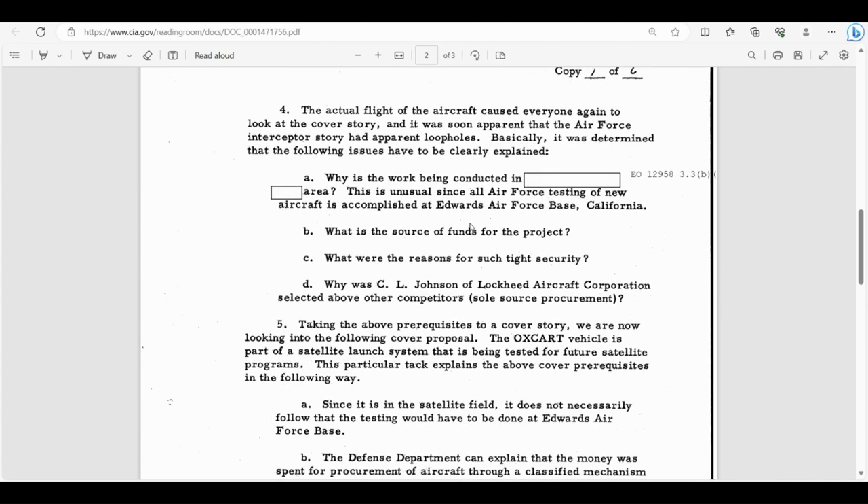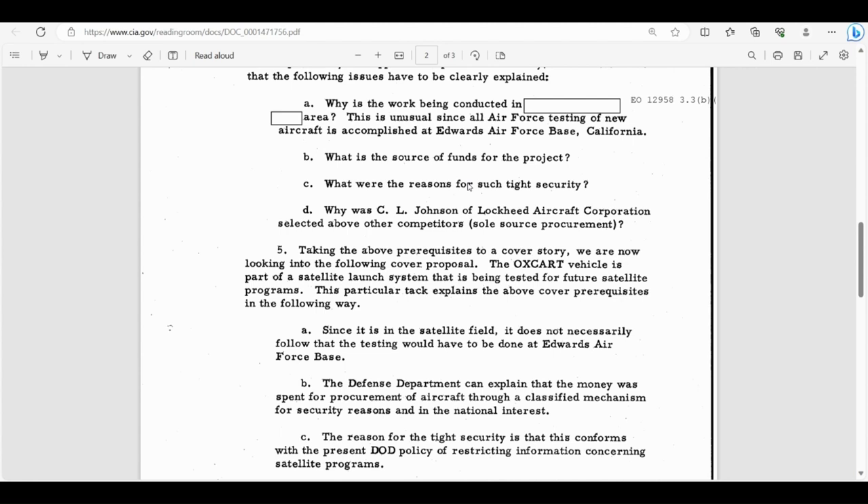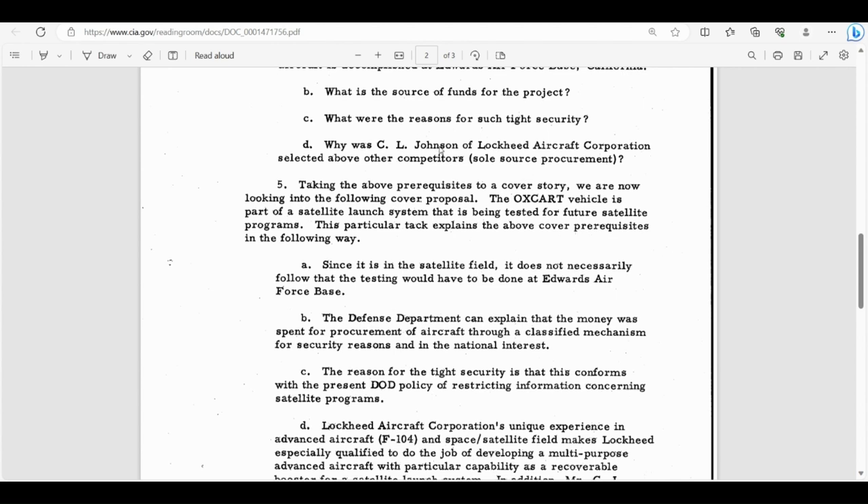The actual flight of the aircraft caused everyone to look at the cover story again, and it was apparent the Air Force interceptor story had loopholes. Issues that had to be explained included: why is the work being conducted at — redacted, likely Area 51 — which is unusual since all Air Force testing of new aircraft is accomplished at Edwards Air Force Base in California? What is the source of funds for the project? Why was there such tight security? Why was C.L. Johnson of Lockheed selected above other competitors in a sole-source procurement?